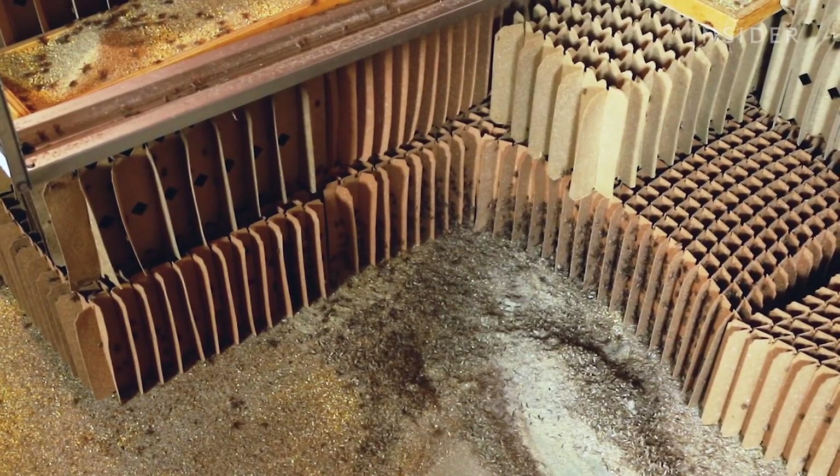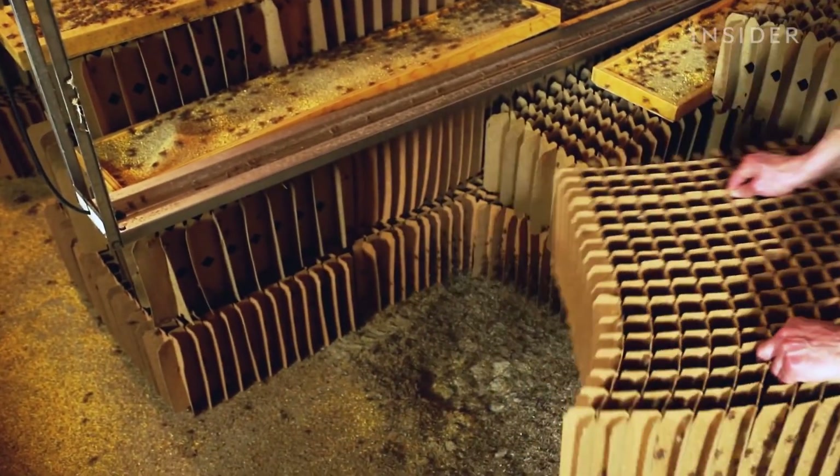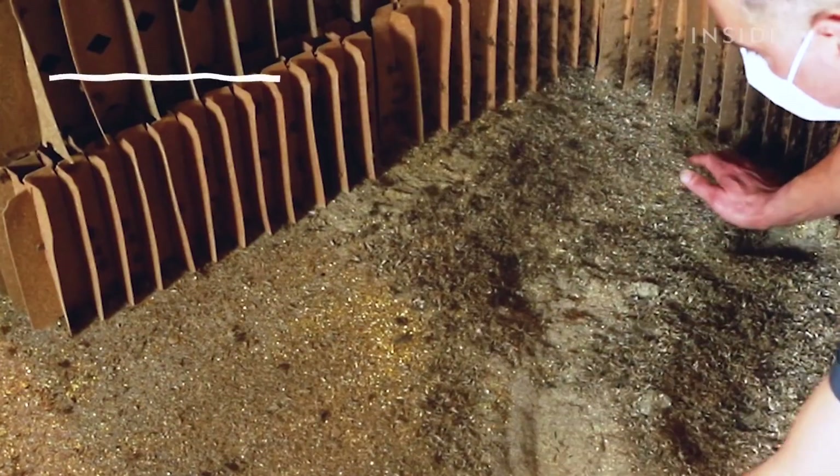Even their poop is a usable product. As you can see, the floor is covered with cricket manure — it's called frass, and it's a great fertilizer. The farm can produce about 6,000 pounds of manure per harvest.